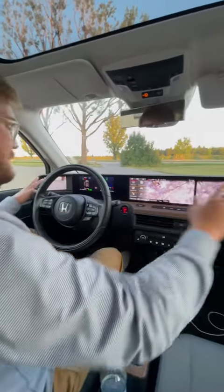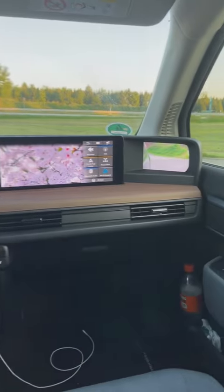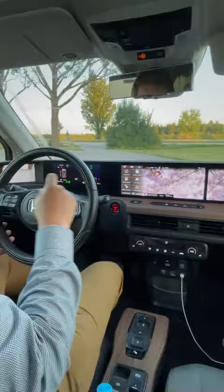There's a whole bunch of screens in this vehicle. You can see the digital side view mirrors — I think they're really cool. I'm putting that as a like. I do like them, but they are weird in tight parking scenarios.